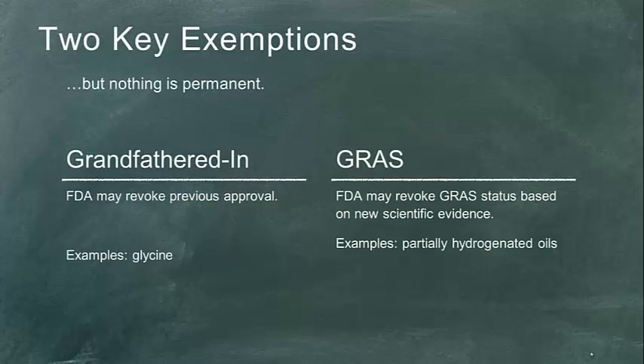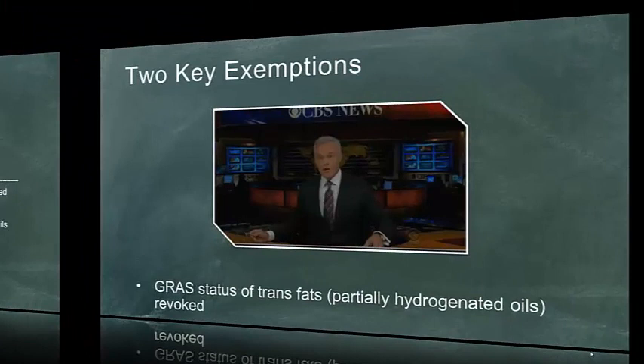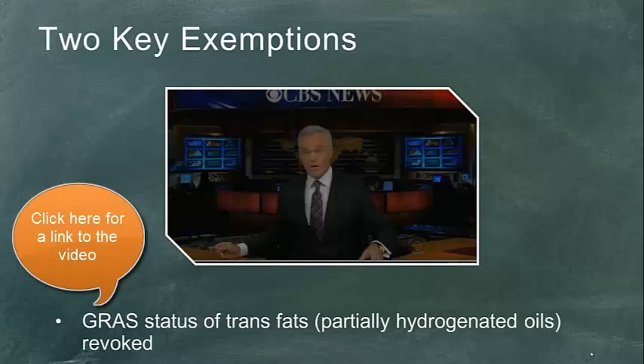We have a really recent example with trans fats — the FDA issuing a new rule stating that based on scientific evidence, partially hydrogenated oils are no longer generally recognized as safe. Once you are taken out of door one or door two, your product is still a food additive, so now you have to take your product through door three, which can be really challenging. If the FDA has already said a product isn't safe, the burden is very high on anyone wanting approval for that food additive.